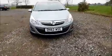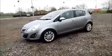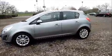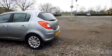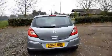Factory fitted fog lamps. 16 inch multi-spoke alloy wheels. Colour coded door mirrors and door handles. Rear parking sensors. Rear wash wipe. High intensity brake light.